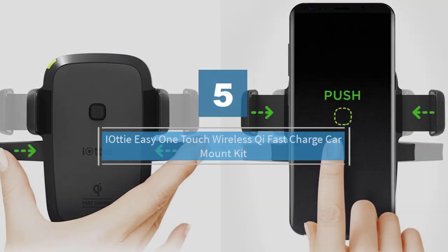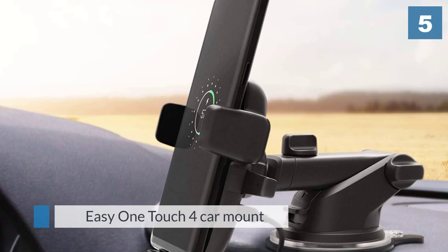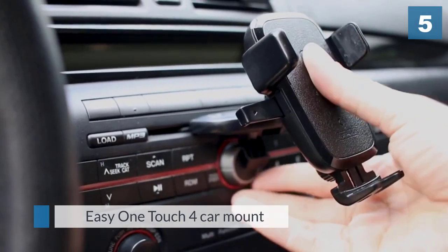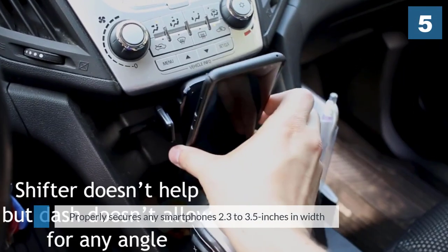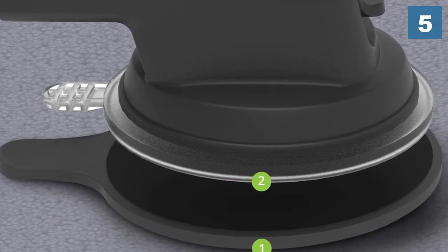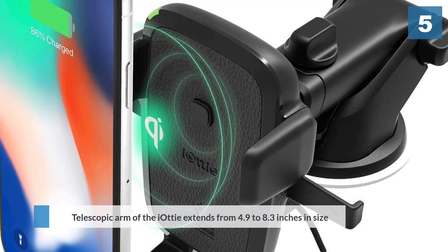Number five: IOTI EZ One-Touch Wireless QI Fast Charge Car Mount Kit. Securing directly to a windshield via suction cup, the IOTI EZ One-Touch car mount properly secures any smartphone 2.3 to 3.5 inches in width. The telescopic arm extends from 4.9 to 8.3 inches in size and pivots on a 225-degree arc for easy repositioning while driving.